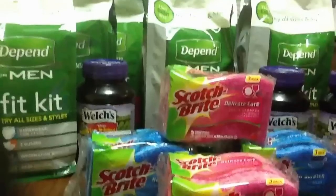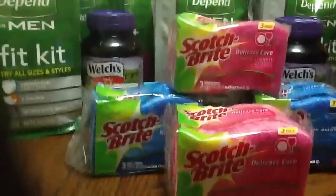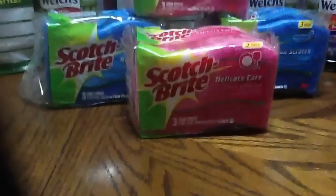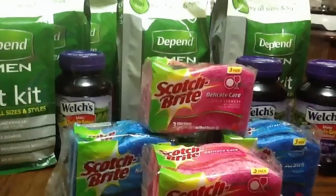In the background you're going to see the Walgreens stuff I got yesterday. I already made a video on that, so if you're interested in the breakdown, that's there. And the reason I knew about this Walgreens deal with the Depends is because of another YouTuber.